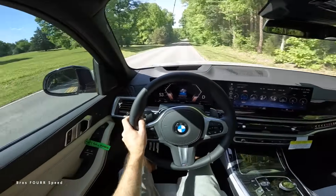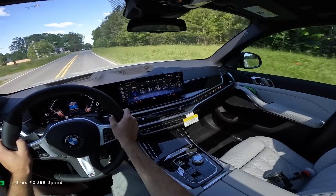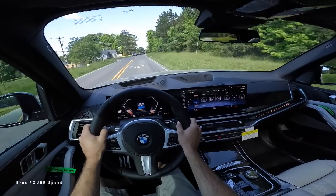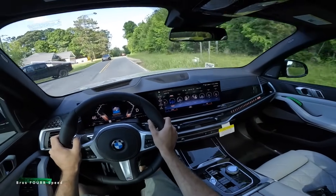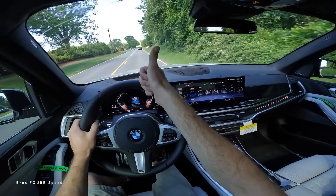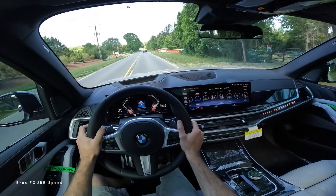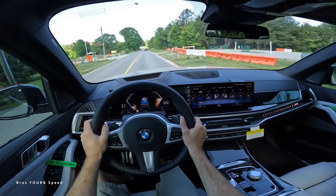That's going to wrap it up for the all-new 2024 BMW X5. Once again a huge shout out to Hendrick BMW Northlake for providing this SUV. Check out their website — link is down below. Give the video a thumbs up, smash that subscribe button so you don't miss out on our daily uploads, and I'll see you all in the next video.